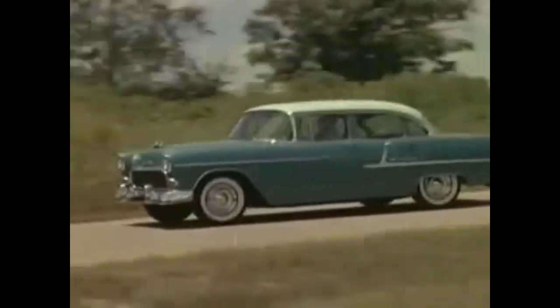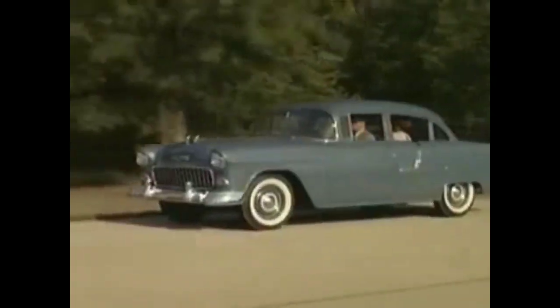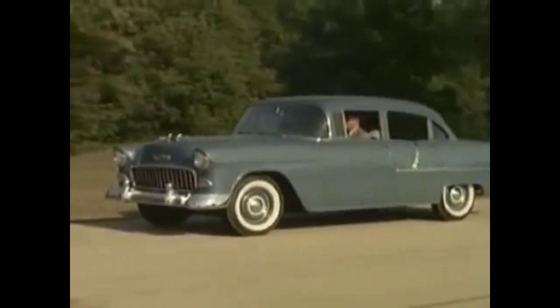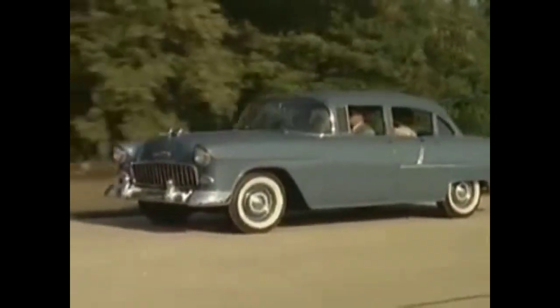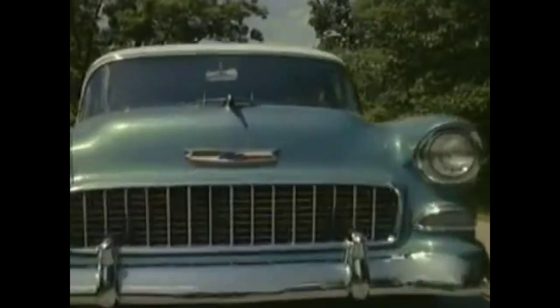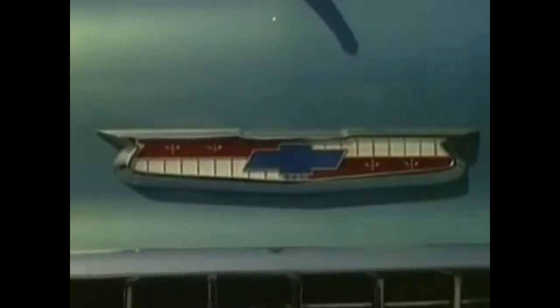A revolutionary new ride. A new high-level ventilation system for greater comfort and new four fender visibility. Sensational performance and economy with the new Chevrolet Turbo Fire V8 engines and two new Blue Flame sixes. It's the new motoramic Chevrolet — more than a new car, a new concept of low-cost motoring.